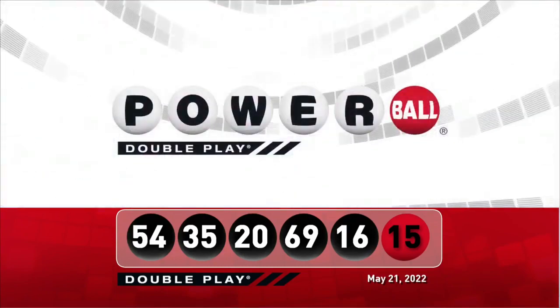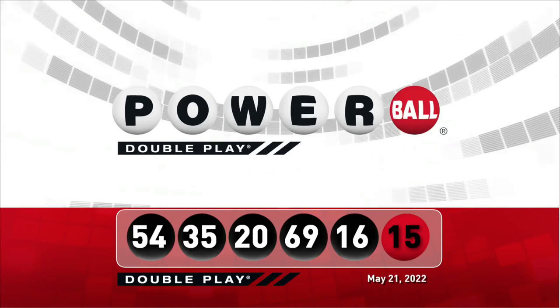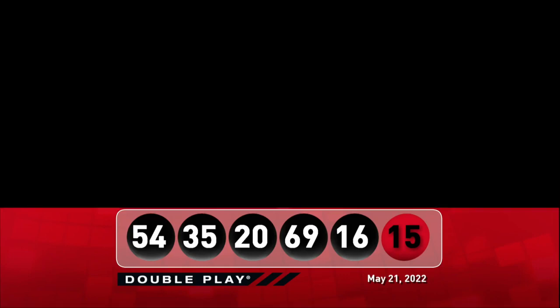Let's take another look at tonight's winning DoublePlay numbers. Don't forget there are nine ways to win with DoublePlay. We'll see you back here Monday night right after the Powerball drawing. Bye bye.